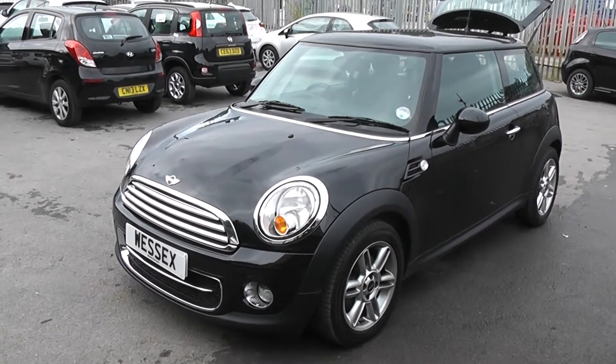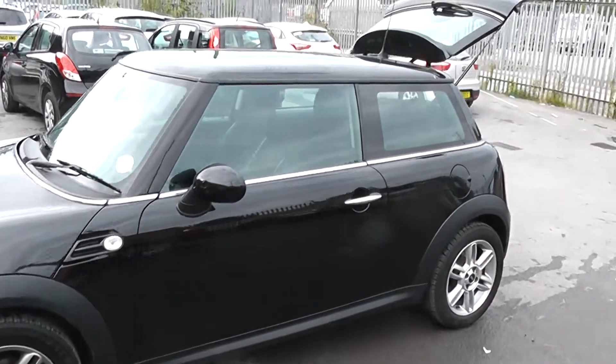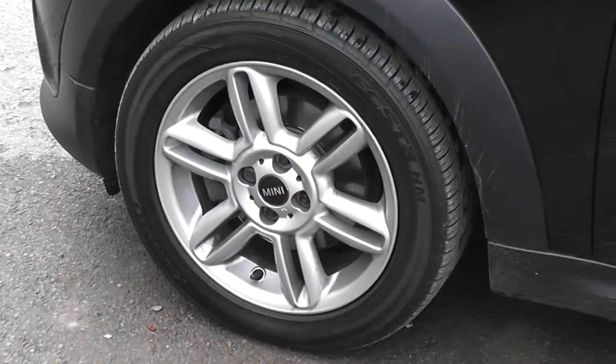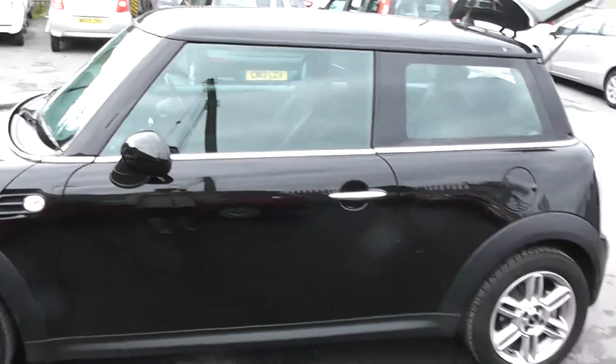It features front fog lights, the car is in black, and the bodywork is in excellent condition all around. The car has alloy wheels which are in excellent condition on all four wheels. Tyres are in excellent condition all around. It has body colour wing mirrors and chrome door handles.